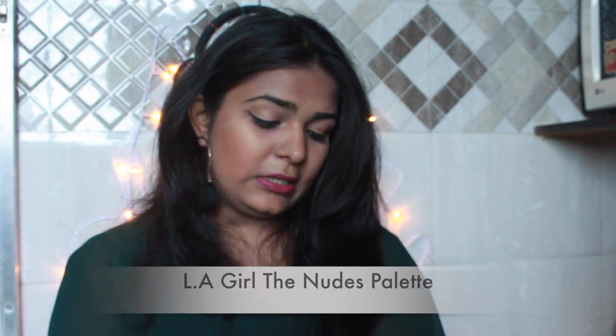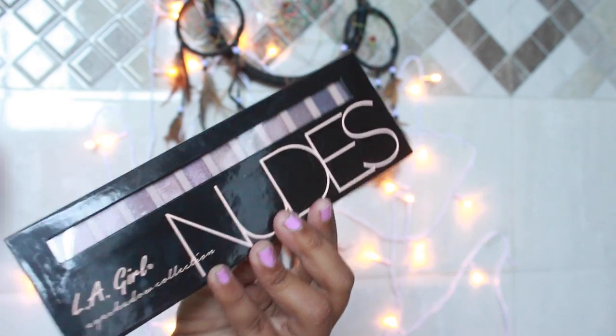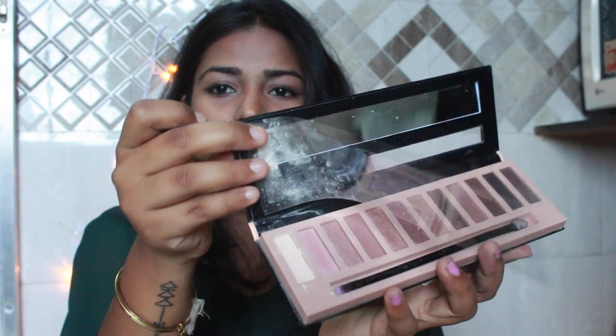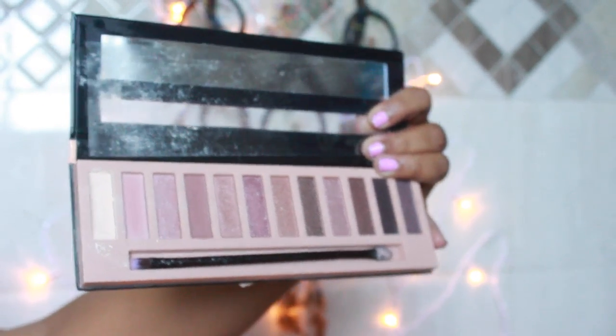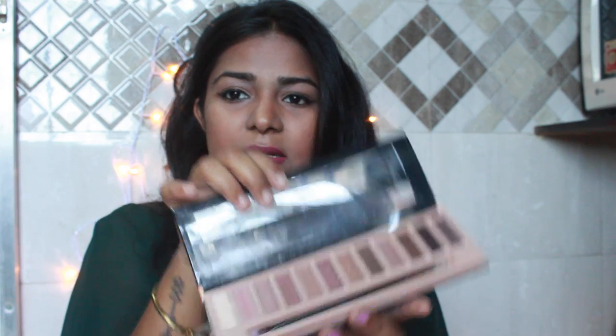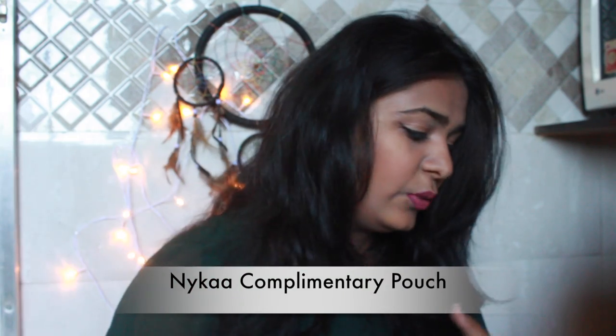Unfortunately, the first shadow in the palette is broken — as you can see the powders are coming out. I have not even tried the palette, I just opened it and that's what happened. I have tried a lot of eyeshadow palettes from them and nothing has ever come to me in this way. I'm still going to ignore that shade and use the other shades. I love Nykaa pouches by the way!